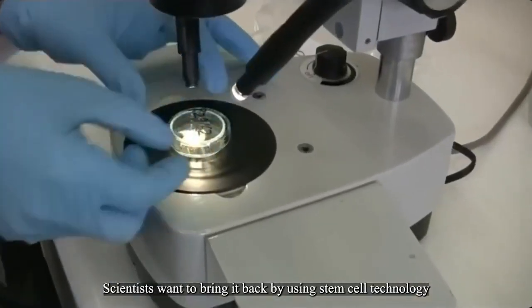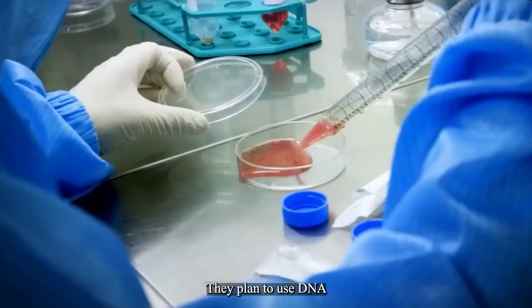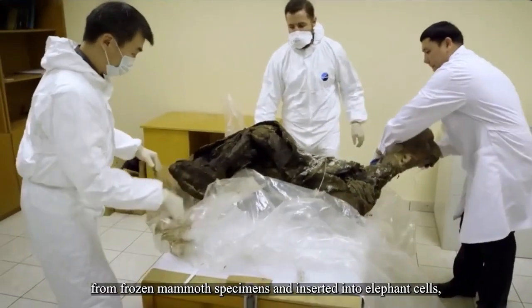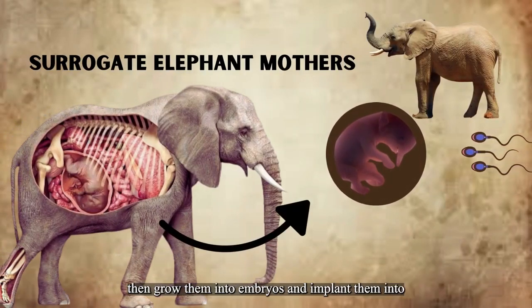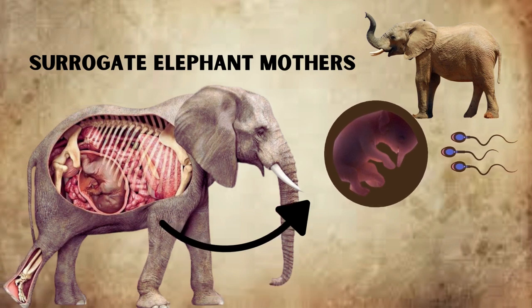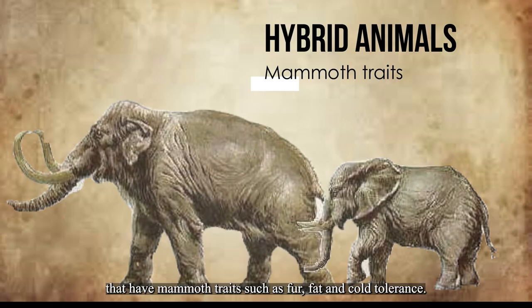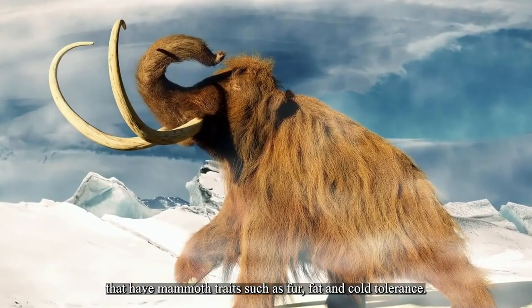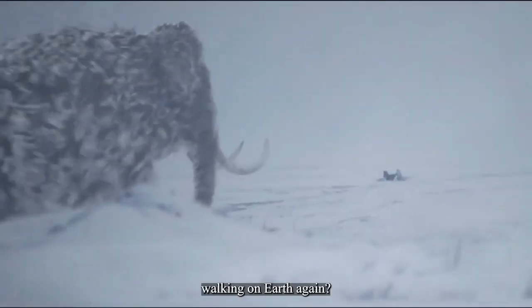Scientists want to bring the woolly mammoth back by using stem cell technology and cloning. They plan to use DNA from frozen mammoth specimens and insert it into elephant cells, then grow them into embryos and implant them into surrogate elephant mothers. The aim is to create hybrid animals that have mammoth traits such as fur, fat, and cold tolerance. How amazing would it be to see these furry giants walking on Earth again?